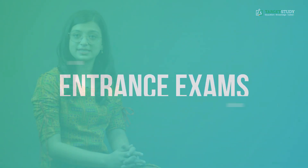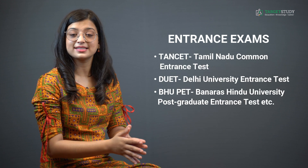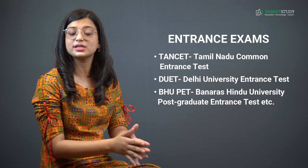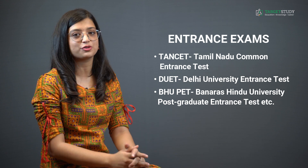Some of the entrance exams you can take to get admission in reputed MSc IT institutes are: TANCET (Tamil Nadu Common Entrance Test), DUET (Delhi University Entrance Test), and BHU PET (Banaras Hindu University Postgraduate Entrance Test), among others.